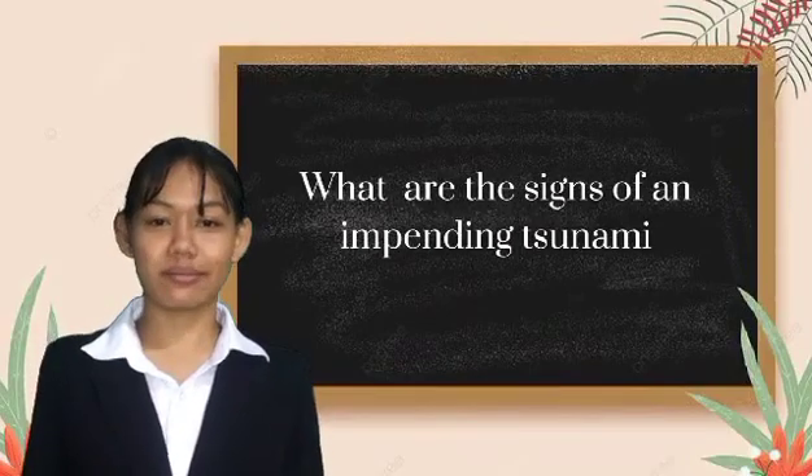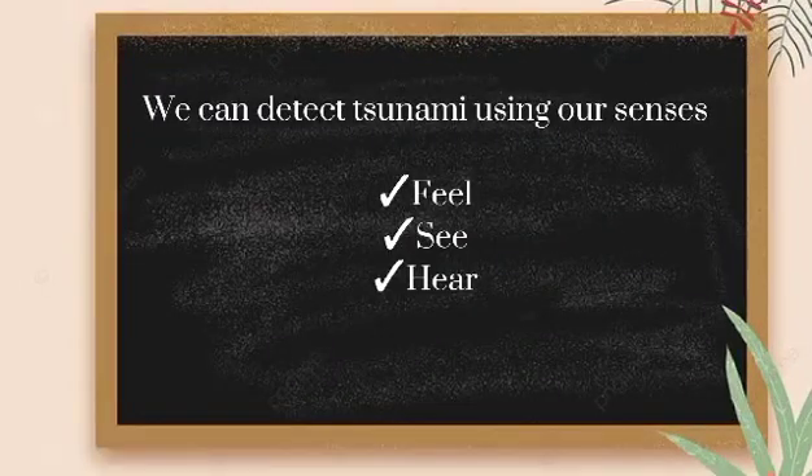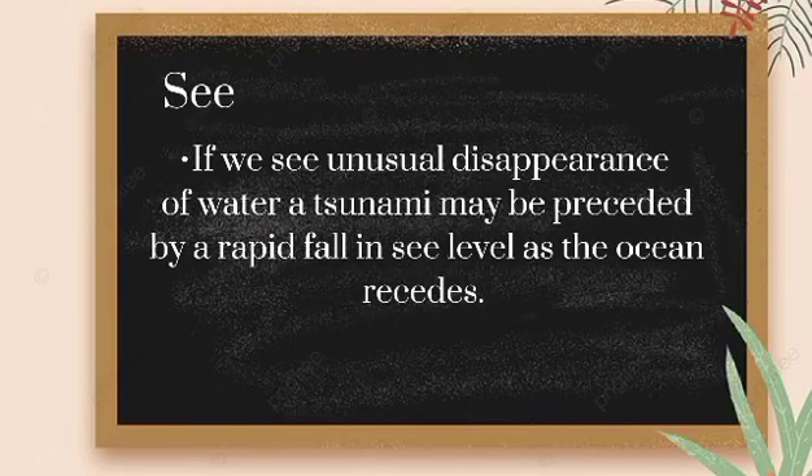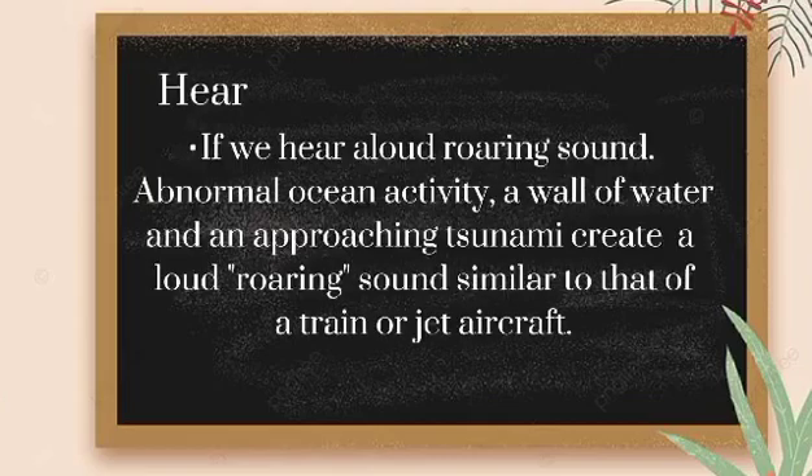What are the signs of an impending tsunami? We can detect tsunamis using our senses — feel, see, and hear. Feel: if we feel the ground shaking severely for a long time, severe ground shaking from local earthquakes may cause tsunamis. See: if we see an unusual disappearance of water, a tsunami may be preceded by a rapid fall in sea level as the ocean recedes. Hear: if we hear a loud roaring sound, a wall of water and an approaching tsunami create a loud roaring sound similar to that of a train or jet aircraft.